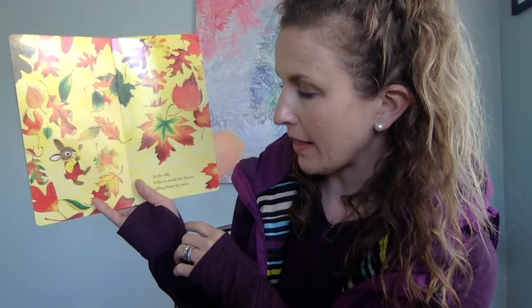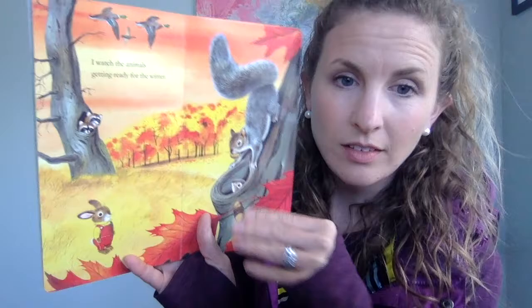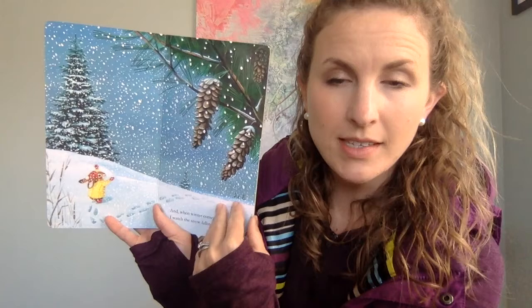In the fall, I like to watch the leaves falling from the trees. I watch the animals getting ready for winter. And when winter comes, I watch the snow falling from the sky. Then I curl up in my hollow tree and dream about spring.